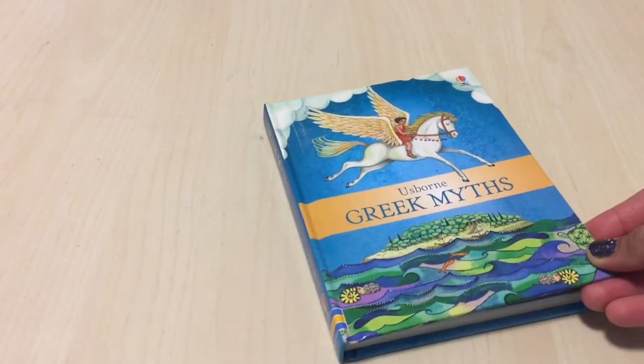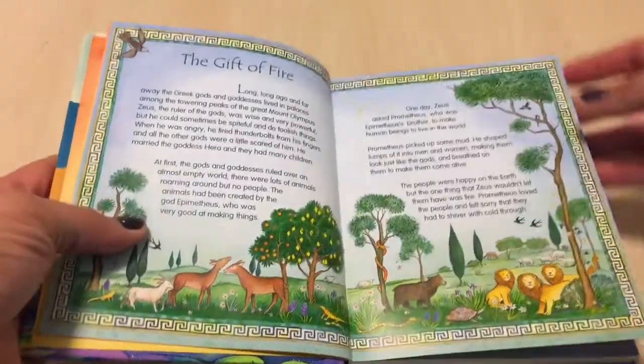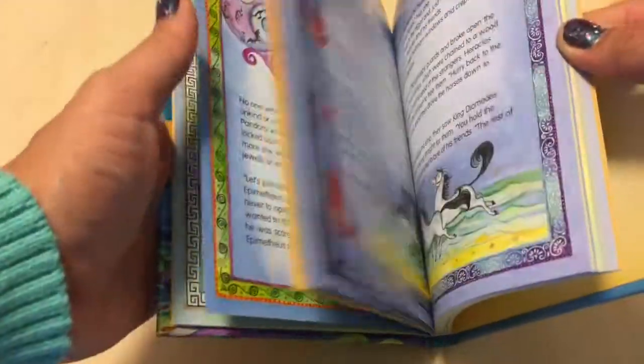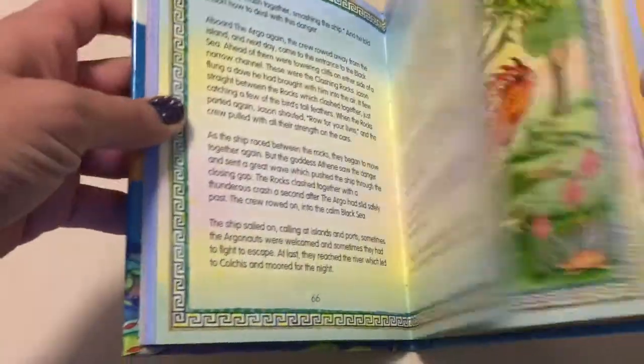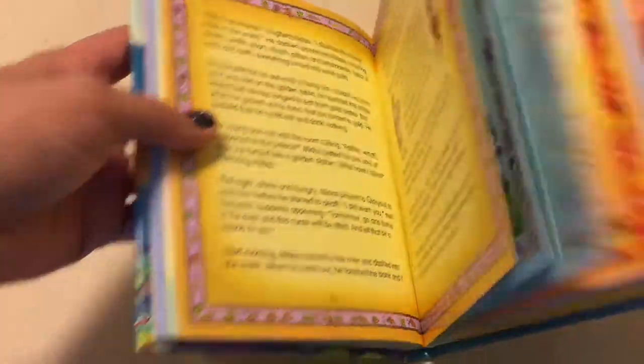The first book that we got from Usborne was Greek Myths. It's a small book, but it just goes through some of the mythology from ancient Greece. It works well with our Story of the World ancient Greece section. Not too many pictures, but I like the font, and the few pictures that they do have are also nice for the kids to look at.